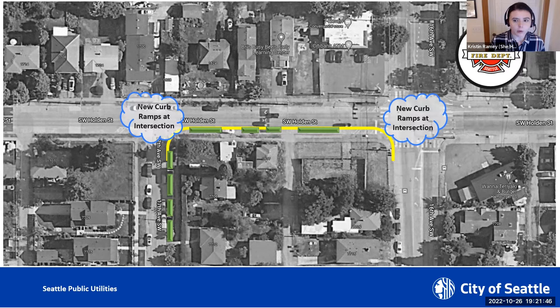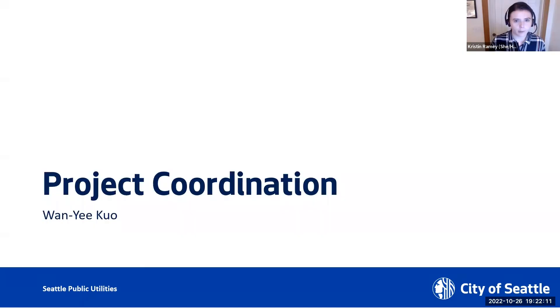These improvements will necessitate improvements at the intersections of 16th and 17th Avenue Southwest as well. Impacted driveways will also be accommodated and upgraded to standards. However, the existing sidewalk will remain, only to be replaced in kind if damaged during construction. Currently improvements are planned at the highlighted locations, and the project is also considering improvements at the southwest corner of 17th Avenue and Holden Street.